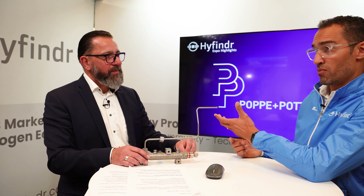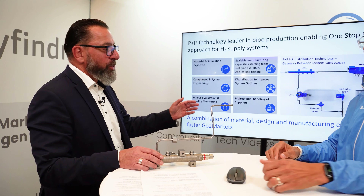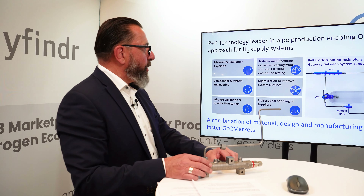Understood. I know Poppel Potthoff is a really admirable company, but can you tell us a little bit about the products and what exactly you're bringing? What solution do you provide? Of course. If you can switch to slide number two, I would like to show you our offering.